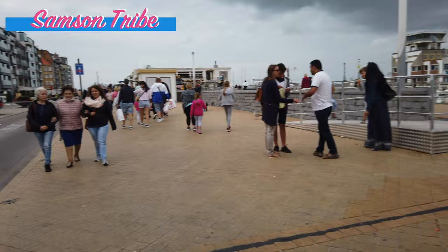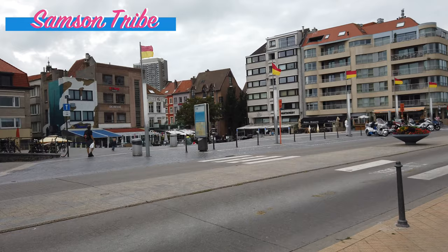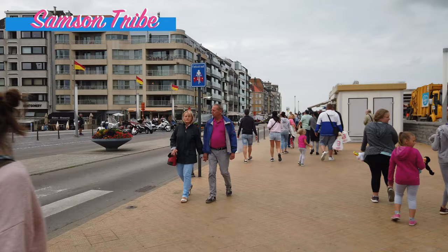They also have — what kind of flag is that? Is that the flag of Ostende? Red and yellow? I think so, yeah. Oh look at that bird! They even have this leafy decoration.